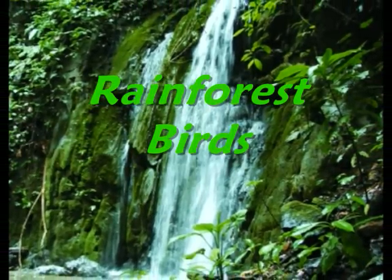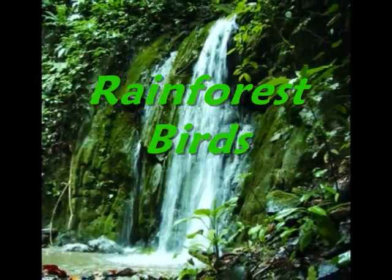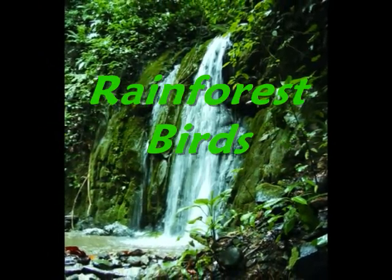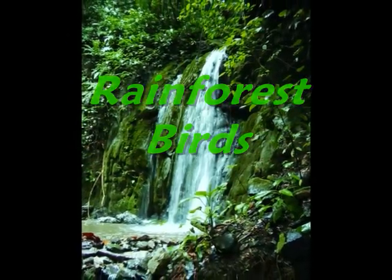The rainforest has many different species of birds. A bird is a warm-blooded animal with two wings, two feet and a body covered in feathers. Birds lay eggs with hard shells in a nest.